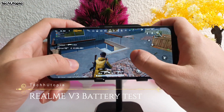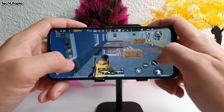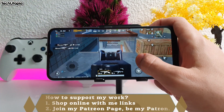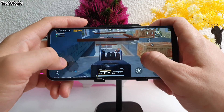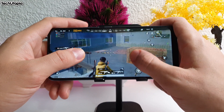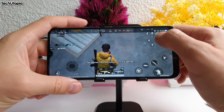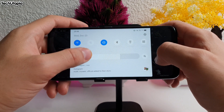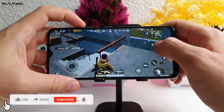Assalamu alaykum, welcome back. It's your Technica Mohamed. This is a battery drain test with the Realme V3 — a Dimensity 720 smartphone with 6GB RAM. It has a 5000mAh battery with 18W fast charging supported. The screen brightness is at around 75 percent and Wi-Fi is enabled, with the speaker at 80 percent.